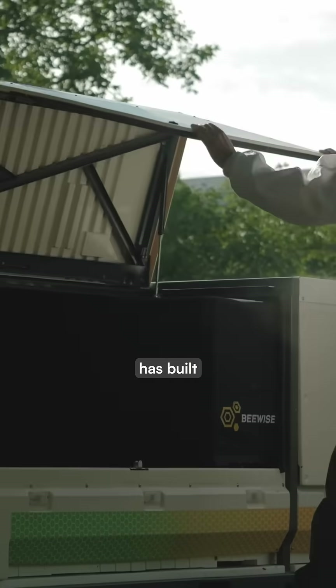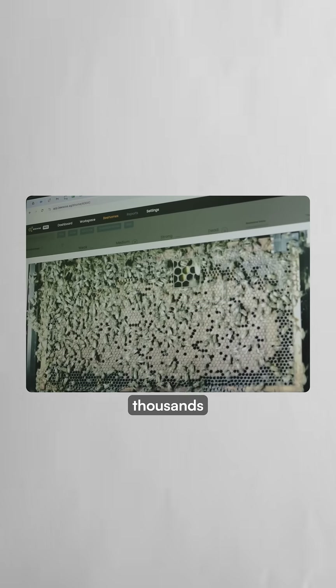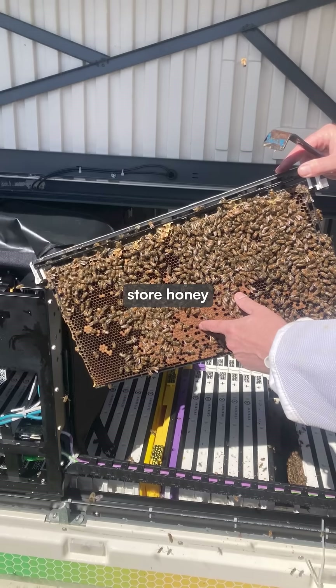A startup called BeeWise has built these smart hives they call bee homes that capture thousands of images of each honeycomb frame, analyzing up to 6,000 individual cells where bees store honey and raise larva.